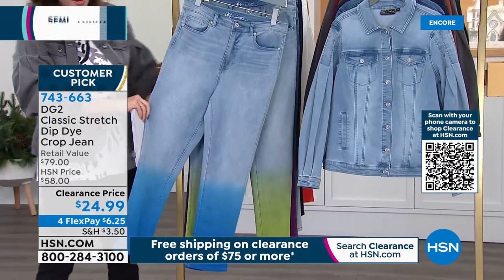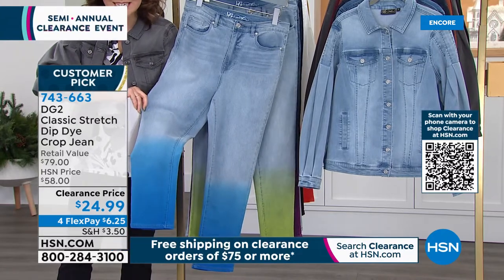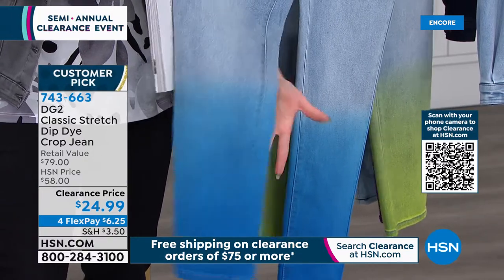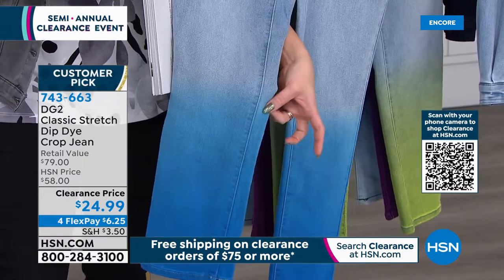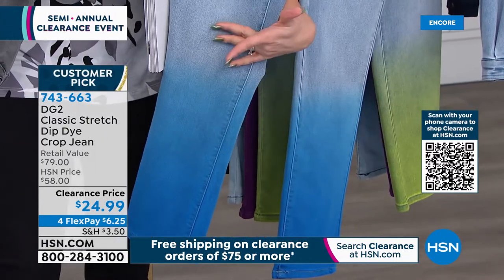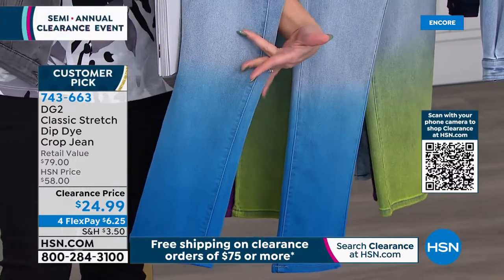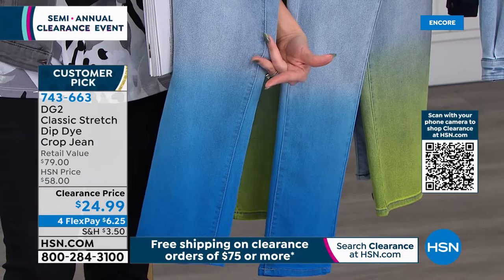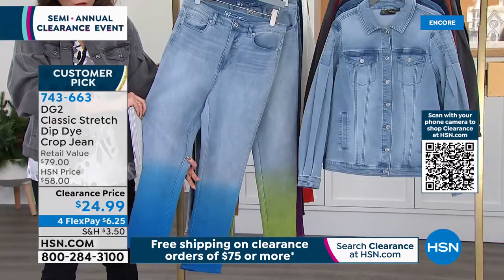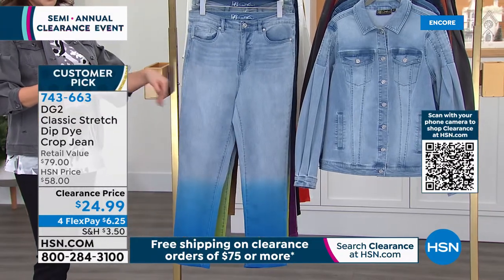Look at these — they are hand-dipped multiple times, dip-dyed. The reason they do them hand-dipped and dip them several times is that gorgeous ombré effect — deeper blue at the bottom getting lighter as we go up. These are the jeans people will stop you and ask where you got them. Customer pick at $58, tonight at an amazing $24.99.